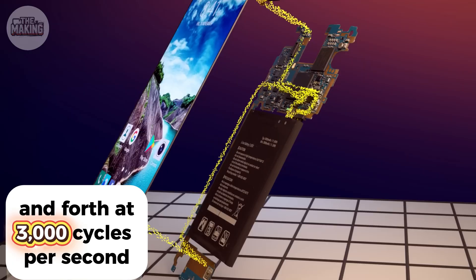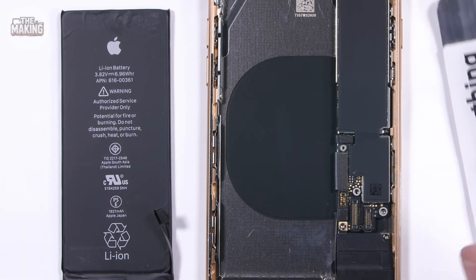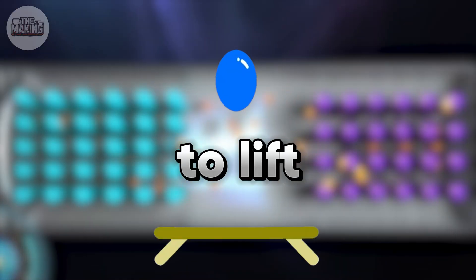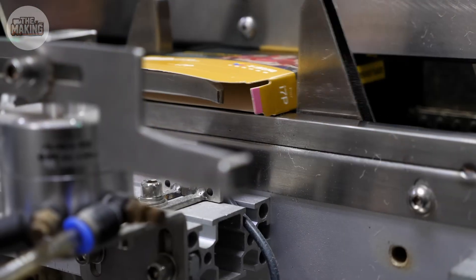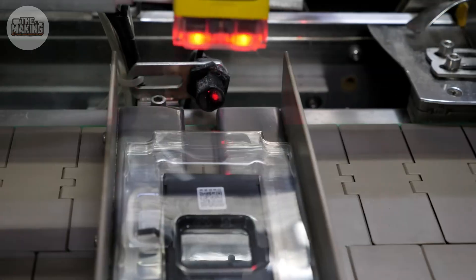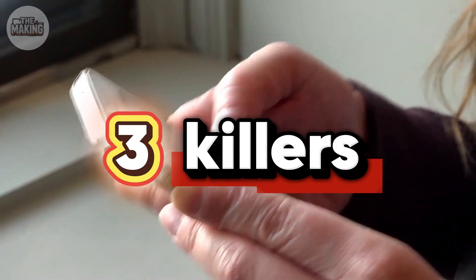Every text, every scroll, every video — that's millions of lithium ions racing back and forth at 3,000 cycles per second. But here's the engineering miracle: we cram enormous amounts of power into a space thinner than three credit cards. That's enough energy to lift a bowling ball 40 feet in the air. Factories produce 4 million of these every single day — laid end to end, that's a battery bridge from New York to Los Angeles every single day.